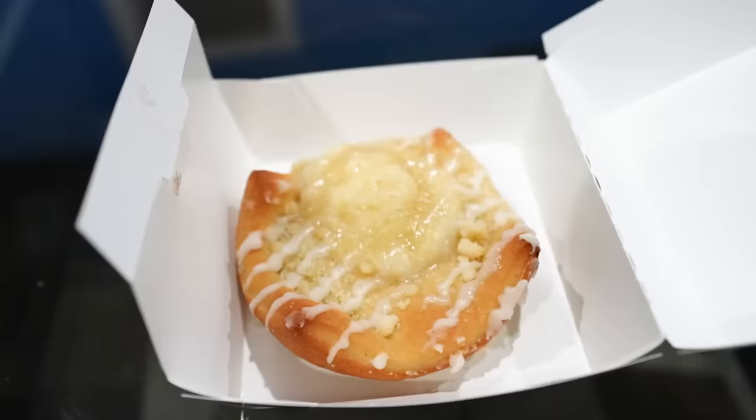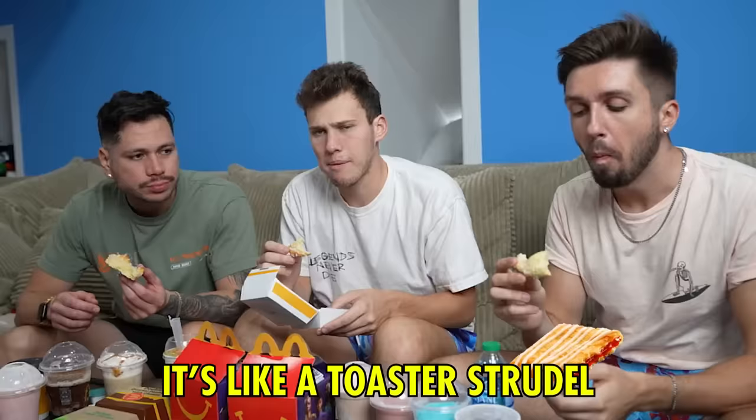I've never ordered this, so let's try it out — we're going for the cheese danish. It's like a toaster strudel. I'm not really getting the cheese vibe, I'm just getting like an icy, sweet vibe. Quite sweet — like a toaster strudel. It's alright.